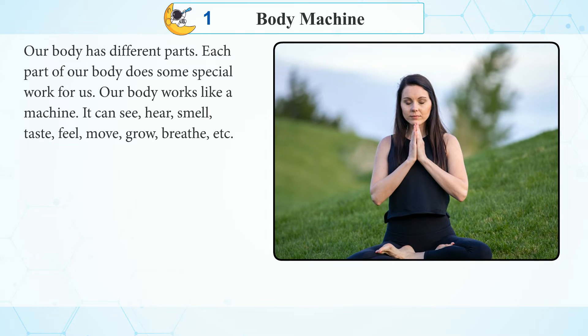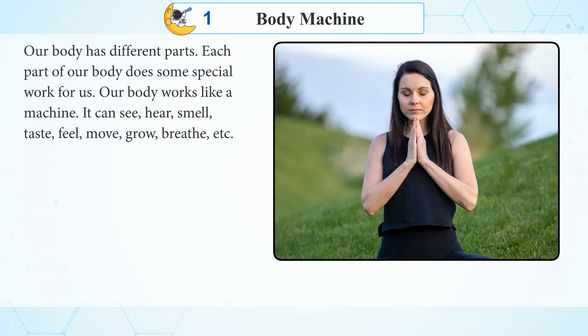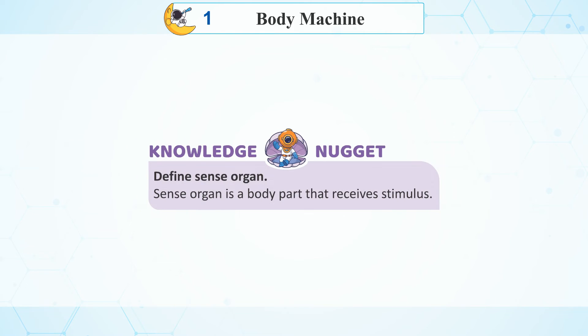Our body can see, hear, smell, taste, feel, move, grow, breathe, and more. Knowledge Nuggets: A sense organ is a body part that receives a stimulus.